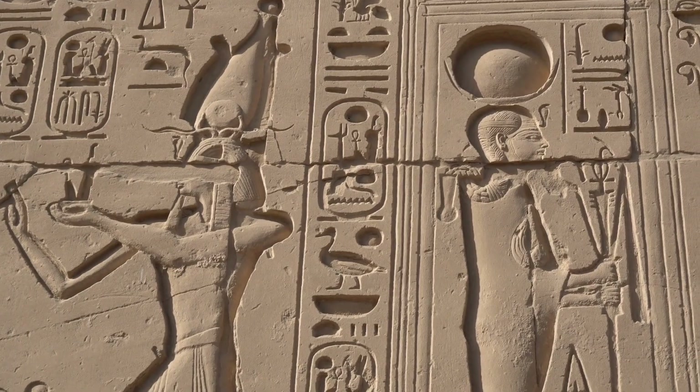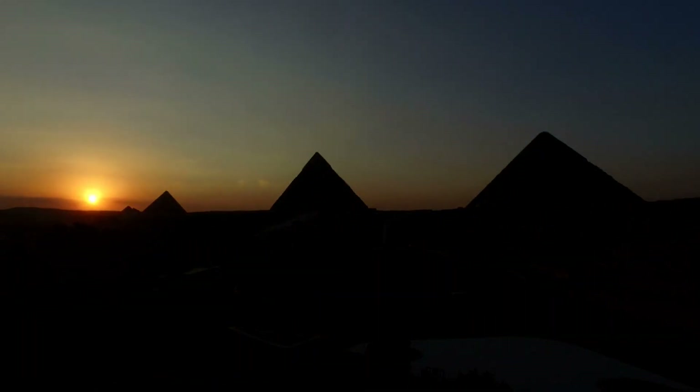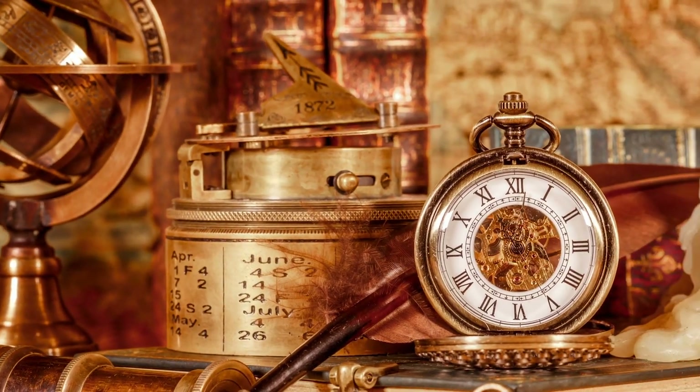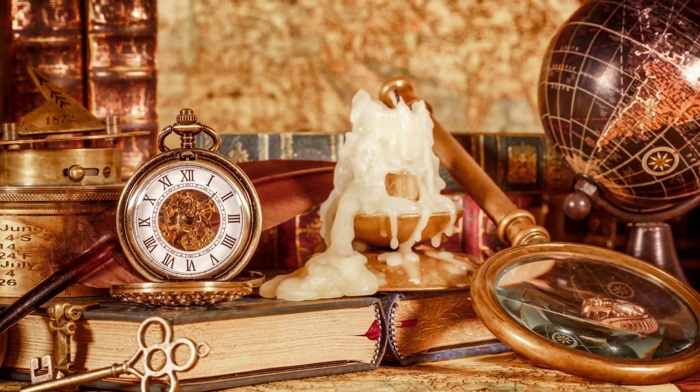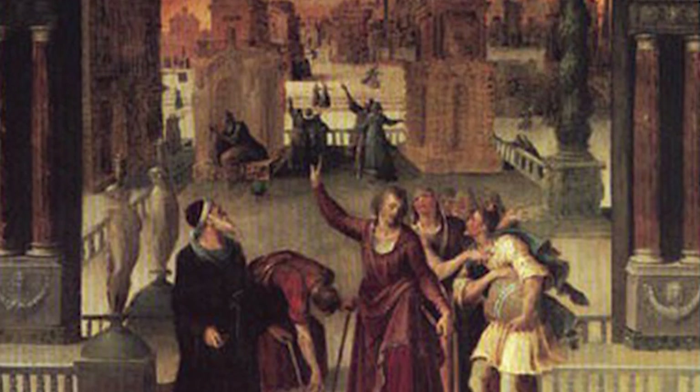Eclipses have played a significant role in human history and have various interpretations across different cultures. In some ancient societies, eclipses were seen as omens or warnings from the gods. Modern science has resolved these issues of the supernatural, but one thing is for sure: by participating in this event, you will stand with our ancestors in awe as you witness the beauty and power of our solar system.